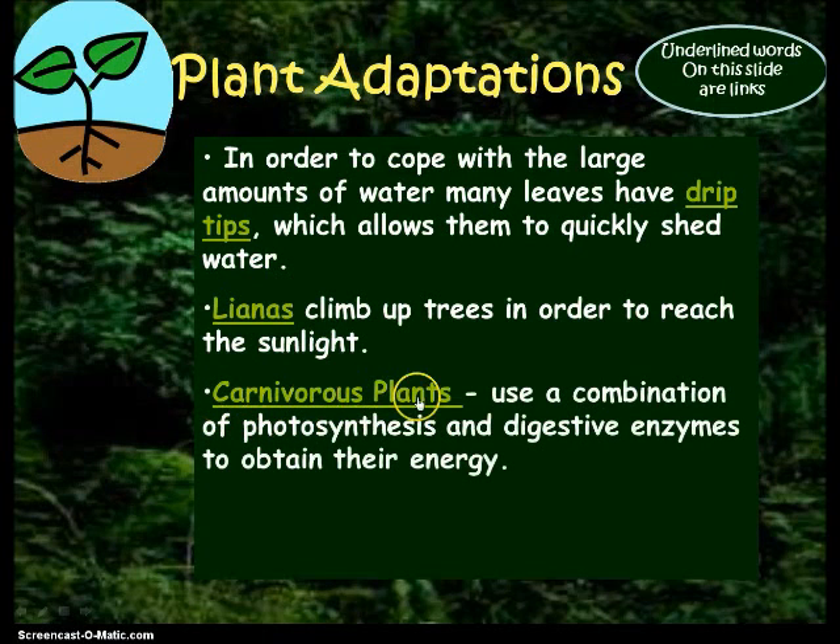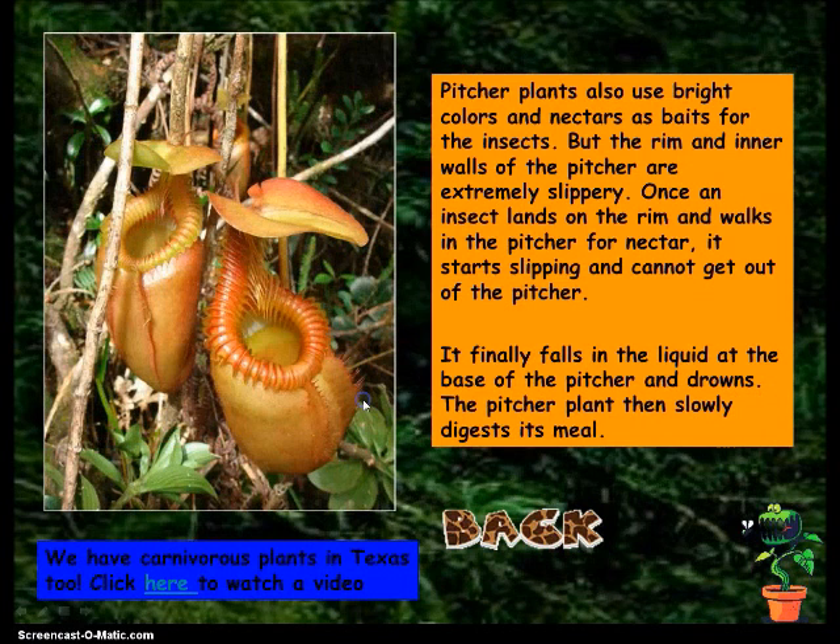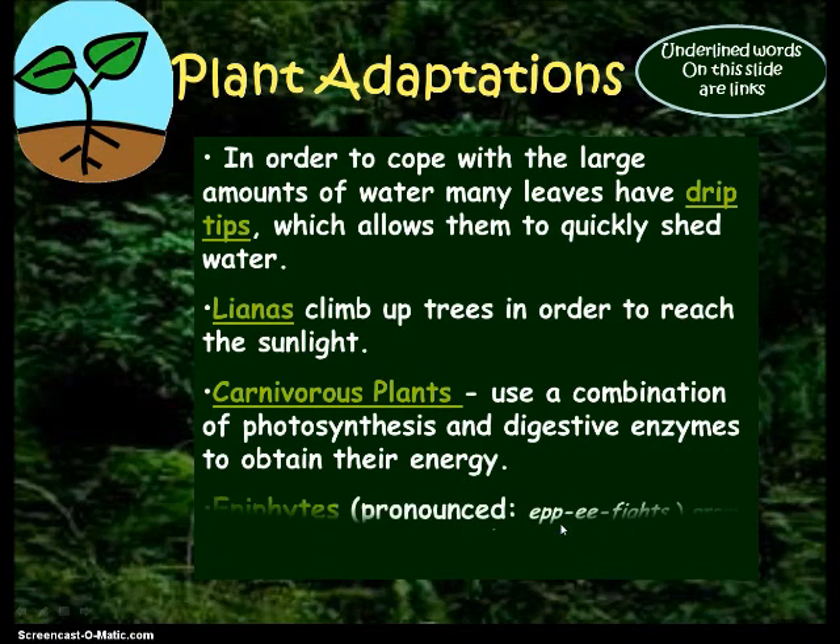The next blank is carnivorous plants. They use a combination of photosynthesis and digestive enzymes to obtain their energy, so they are both consumers and producers. The pitcher plant uses bright colors and nectar as bait for insects. The rim and inner wall are very slippery. Once the insect lands on the rim and wants some of that juice, it slips in and can't get out — it falls in the liquid, drowns, and the pitcher plant slowly digests it.